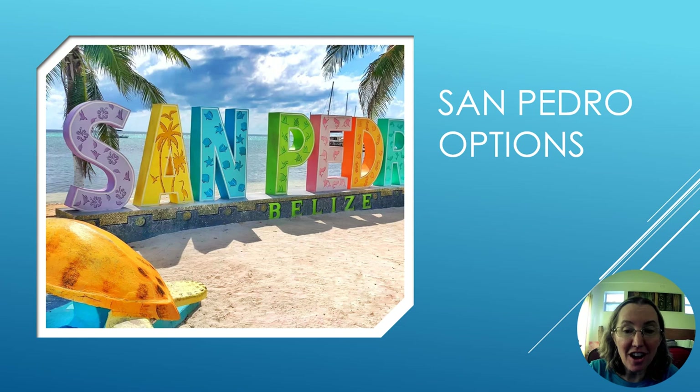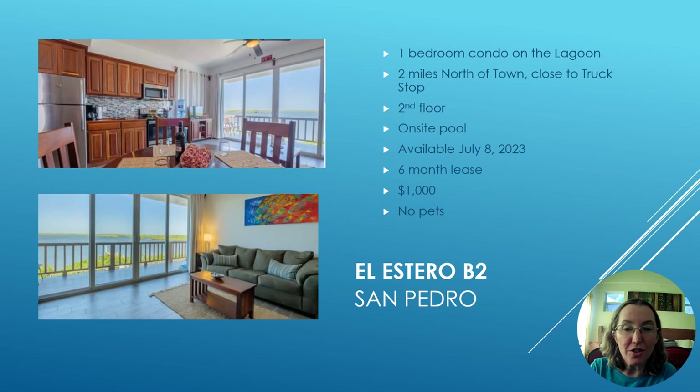Let's start first with San Pedro. If you're not sure whether you would prefer to be in San Pedro or Placencia, check out my Belize tours that I do where I show people both options.